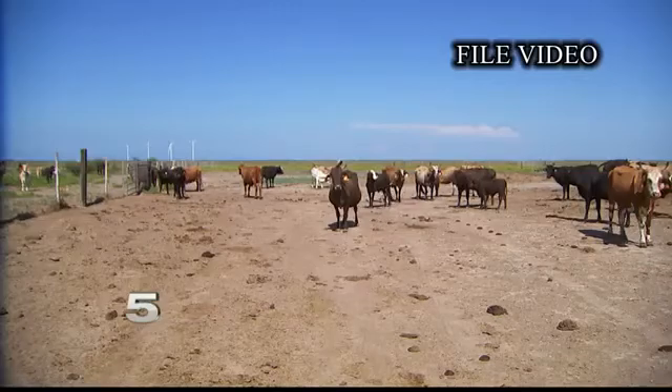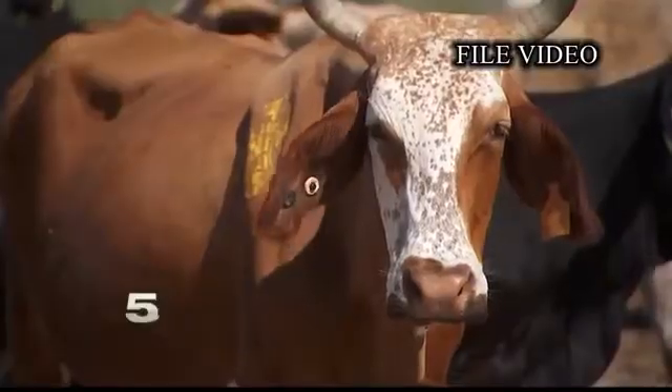Goalsby says the new research method is one of many ways to help combat the deadly tick. Everybody wants to try to figure out a solution to eradicate the tick.